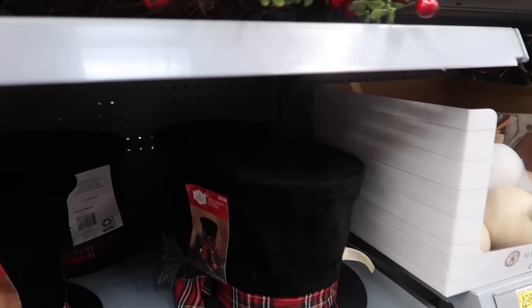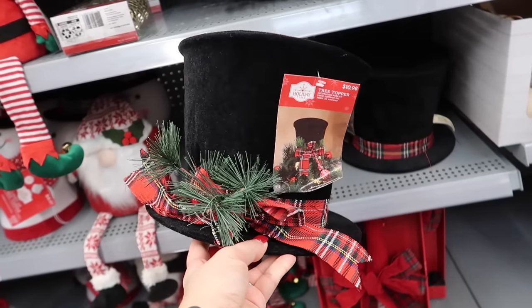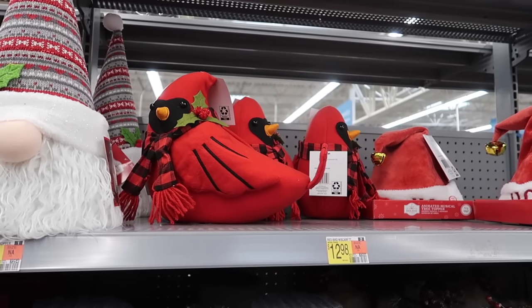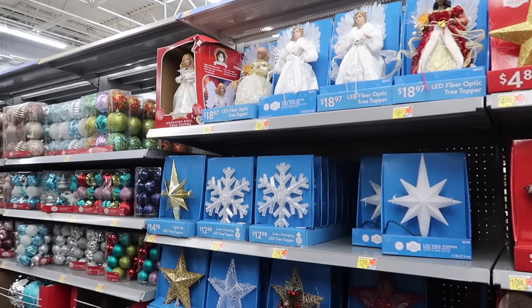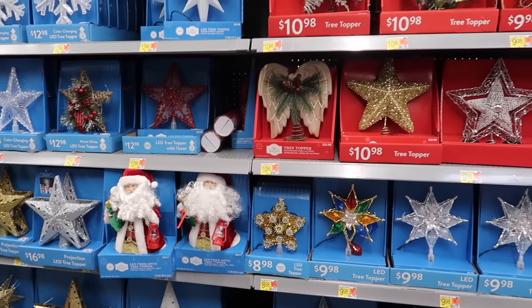This tree topper shaped like a hat is so traditional and pretty for $10.98 — I do believe you have to have a tree topper. The cardinals right here are not tree toppers but they're adorable at $12.98. I'm also going to show you all the tree toppers they have, including the more affordable ones, and at the end I'll share which one is my all-time favorite from this section at Walmart.